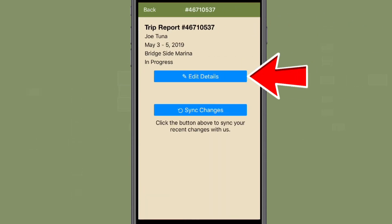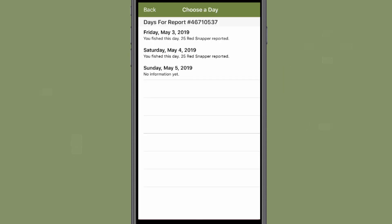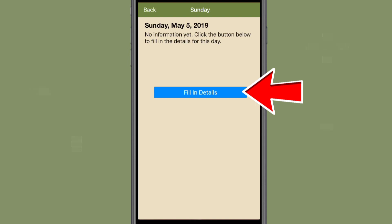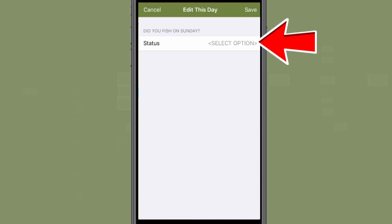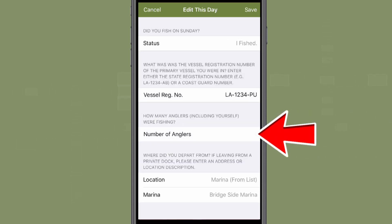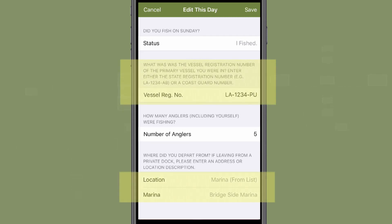Select the trip and then select the blue Edit Details button. Each day of the trip will be a separate entry. Select the day of your trip that you wish to add catch information, then select the blue Fill in Details button. You must first confirm if you fished or not on this day. You will then add the number of anglers on the trip, including yourself. The vessel number and departure location that you entered when declaring your trip will already be present. However, if these entries need to be changed, you can select them and make updates. If there are no changes to this information, press save at the top right of the screen.